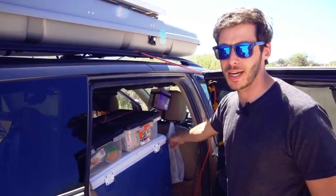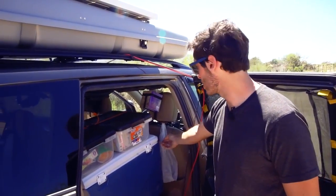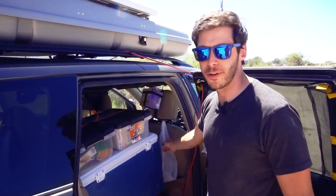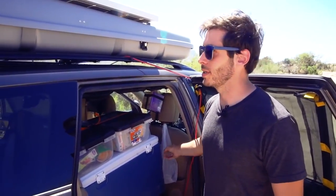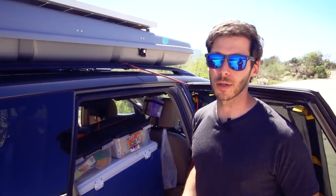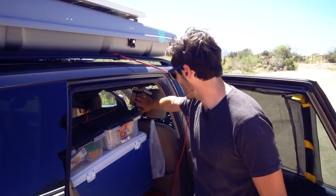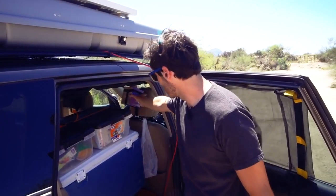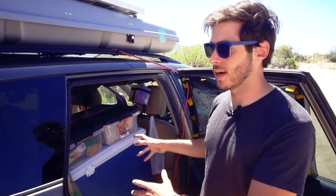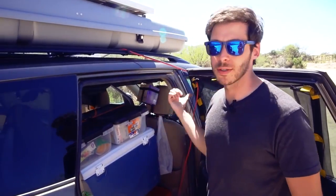Right behind the cooler is my trash bag — just a shopping bag from Walmart held onto the headrest posts with little keychain carabiners. If I fill it up and can't get rid of it, I tie it up and toss it in the cargo box. Near civilization I'll dispose of it at a gas station, fast food place, or Walmart. Above that I have a Kleenex box held onto the headrest with a little custom harness I made. I always liked having paper towels and Kleenex within arm's reach — the paper towels are up in the front seat on a little PVC rod with webbing.